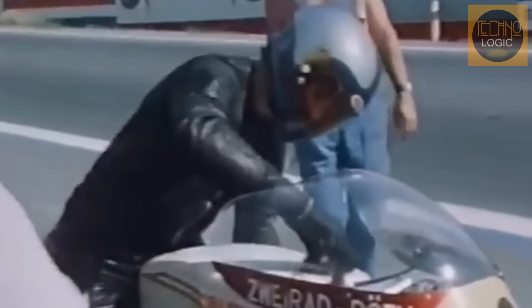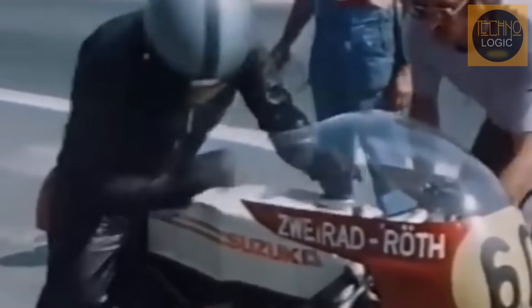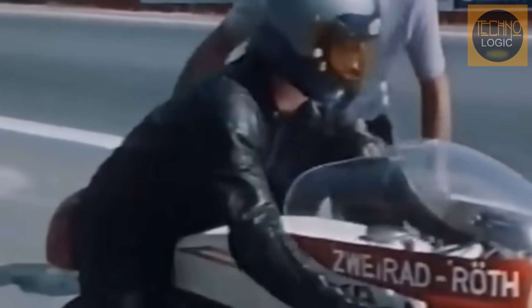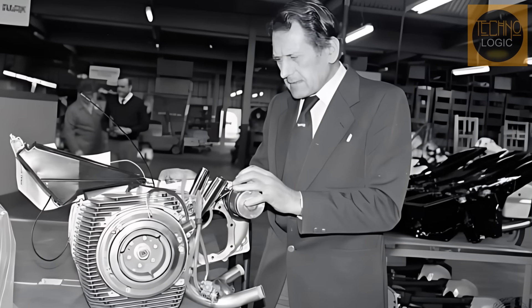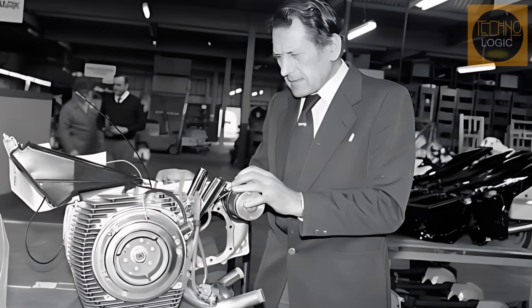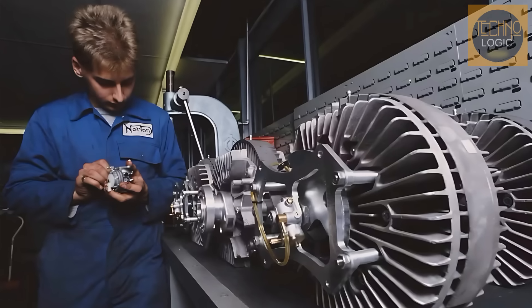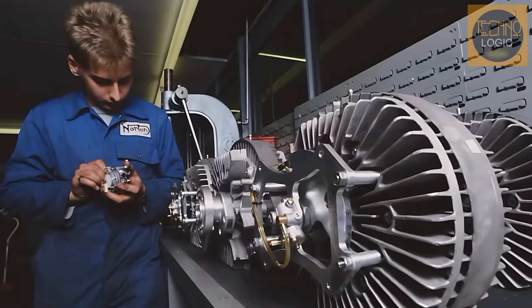However, this idea emerged when the British motorcycle industry was in a slump. In the 1970s and 80s, British manufacturers were losing to Japanese bikes that were more powerful and reliable. In the midst of this tough situation, Norton, a legendary British brand, made a bold decision. Instead of following Japan's lead, they chose Wankel technology, hoping to leapfrog the competition and return to glory.